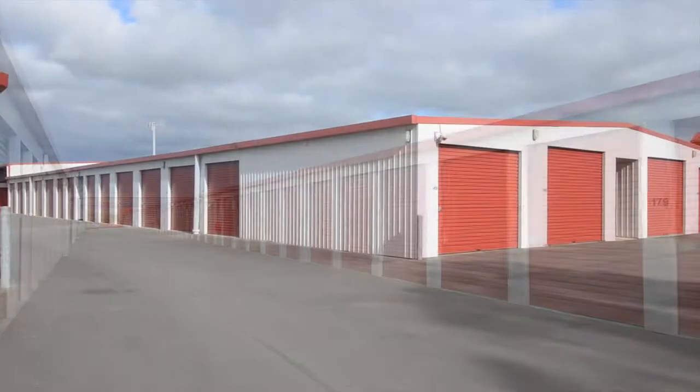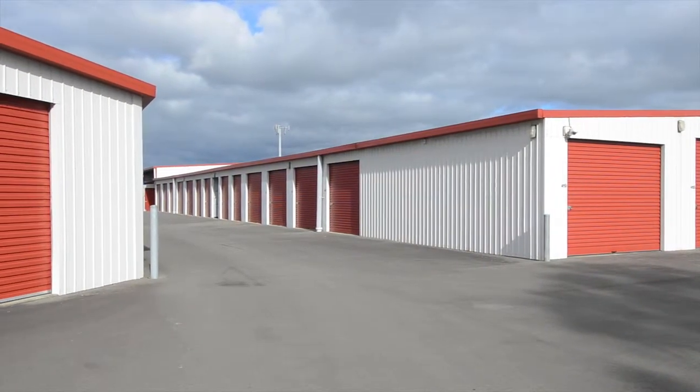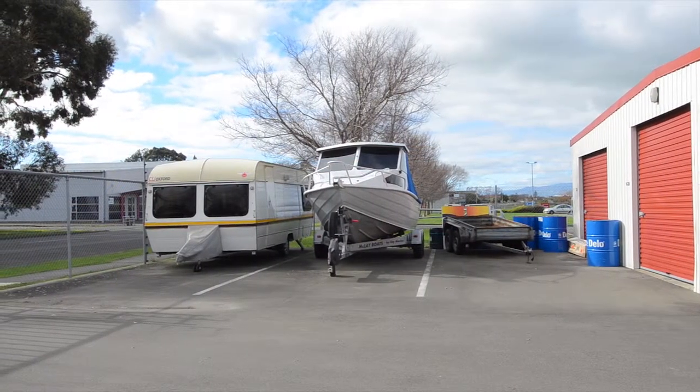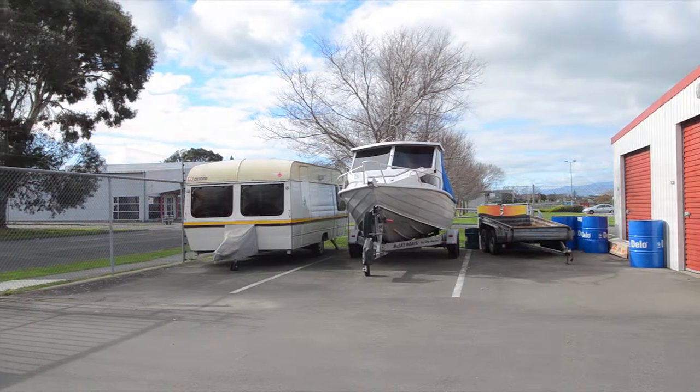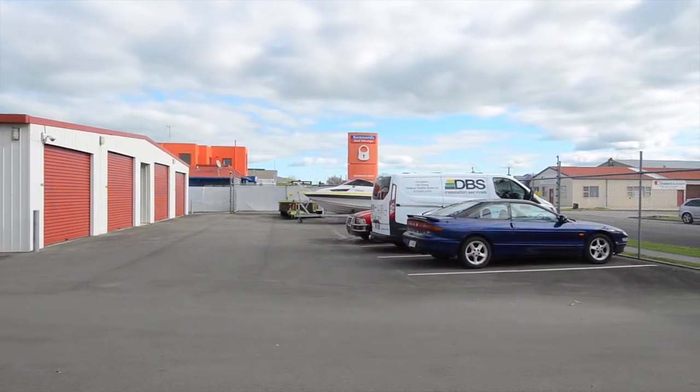Kennard's Palmerston North also offers a range of specialist storage solutions, including our open spaces for car, boat and RV storage, allowing you to keep your vehicle off the street and protected from damage.